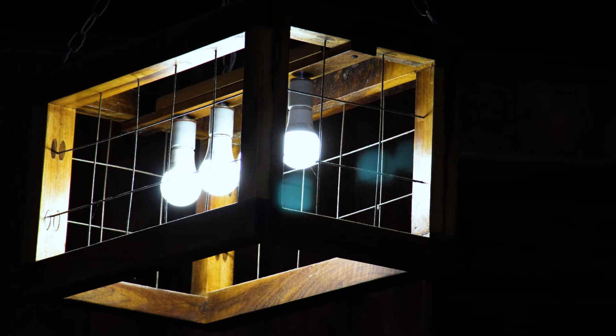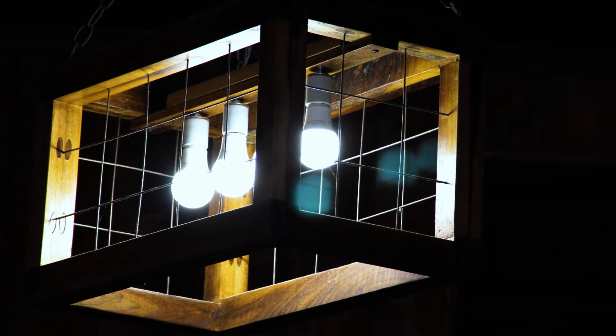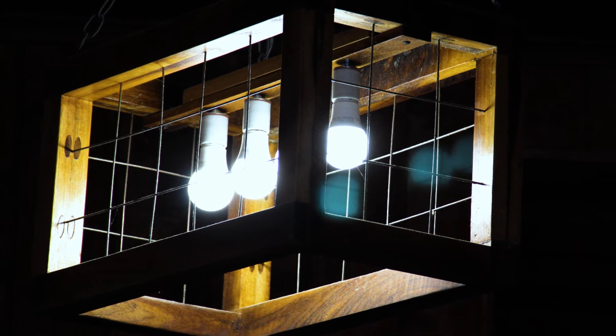All the lighting in the building is LED. I love LEDs — they're instant on, they use very little energy, and there's no mercury in them, so they're easy to dispose of.